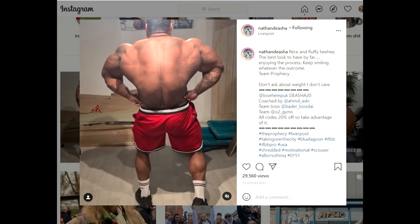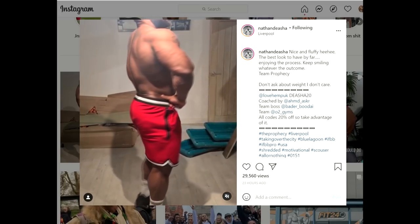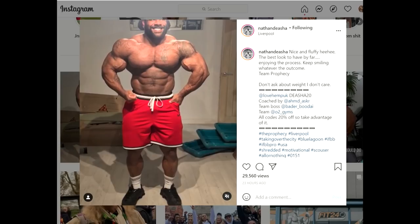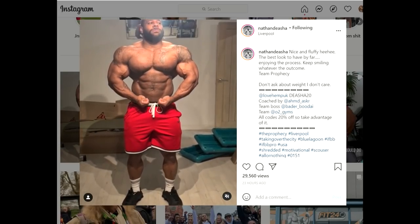I did not expect him to look this good right now in the offseason. Look at the back — just crazy. And the chest, and arms — he looks great. I don't know what his plans are as far as competing, but he looks on point right now.